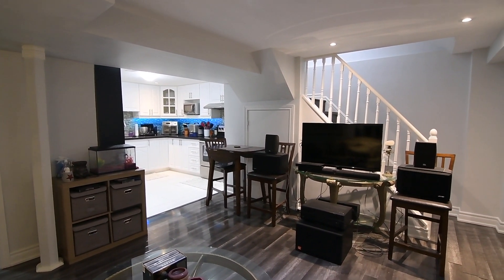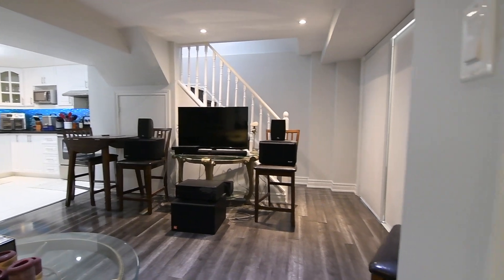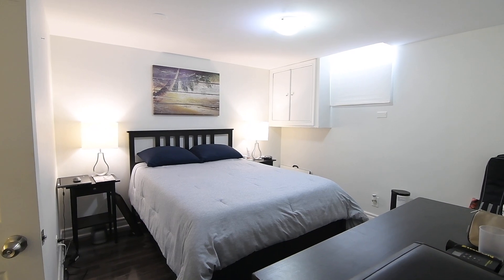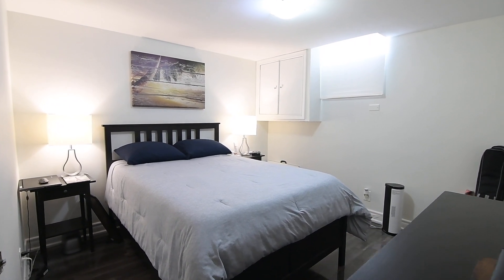Featuring laminate and tiled flooring throughout, this level showcases a very spacious bedroom with a double closet, that has a four-piece ensuite washroom with a bath and shower combo, a built-in Euro vanity and tiled finishes.